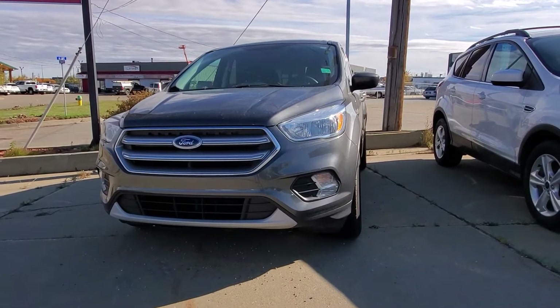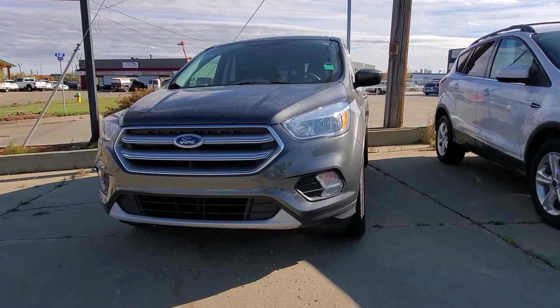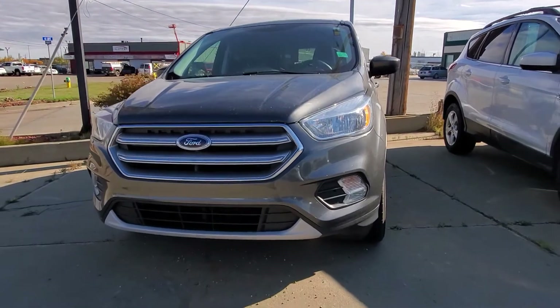Hey Andrea, this is Neil with Leduc Chrysler. I just wanted to give you a short video of this 2017 Ford Escape. I do have it here on the lot, so it is available.